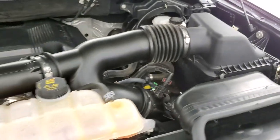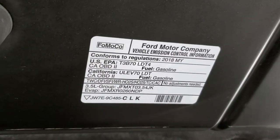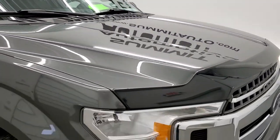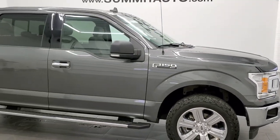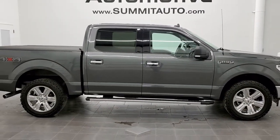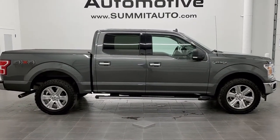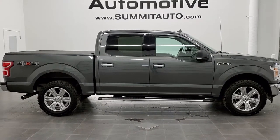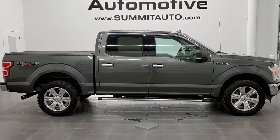Once again, this truck has been fully safety inspected by our service shop, has a fresh oil and filter change, all the fluids have been checked and topped off, and this truck is 100% ready to go. I would highly recommend it from a quality and condition standpoint. To see more pictures of this truck or one of our other 450 new and used cars, trucks, SUVs, minivans, Wranglers, half tons, three-quarter tons, one tons — you name it, we've got it — go to www.summitauto.com for full pictures and descriptions of every single vehicle from two locations.